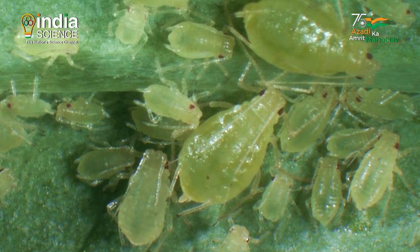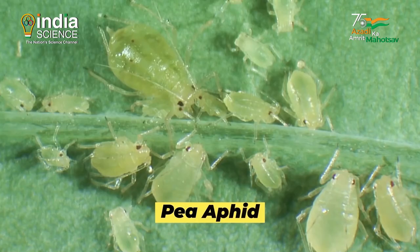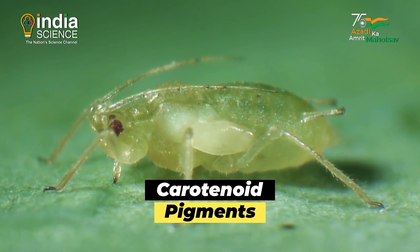Similar solar-powered flight can also be found in the pea aphid, yet another unusual insect. These aphids have carotenoid pigments that harvest energy from sunlight, quite similar to chlorophylls in plants.